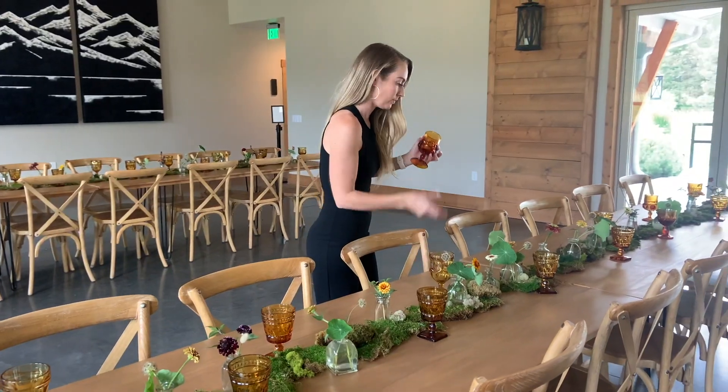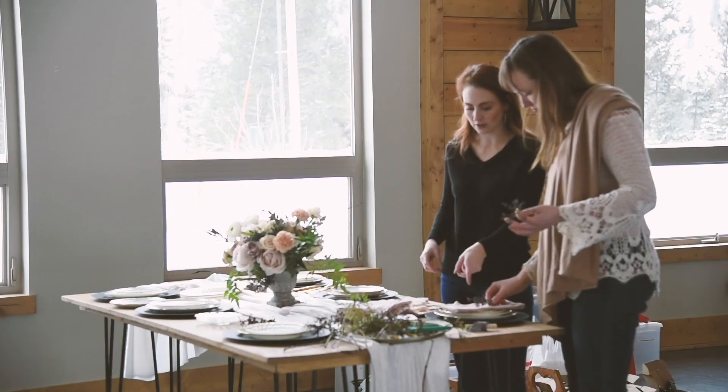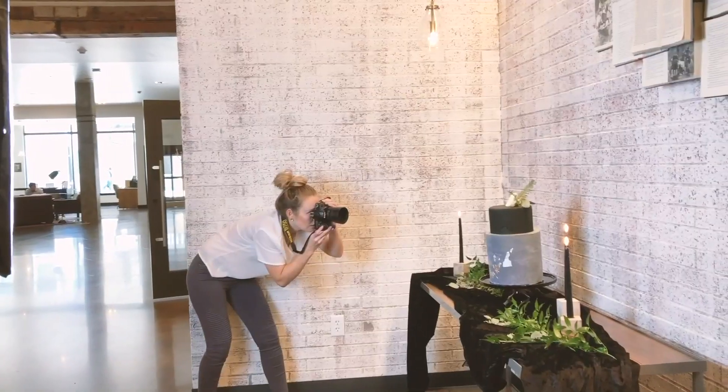We're going to cover having an open bar — essentially an open bar 101. By definition, an open bar basically means that the host of the wedding — you guys — are paying for all the alcohol. There are no transactions happening at the bar, so everything provided as far as alcohol goes is free for all your guests. Open bar doesn't necessarily mean full bar, so there's a distinction here.